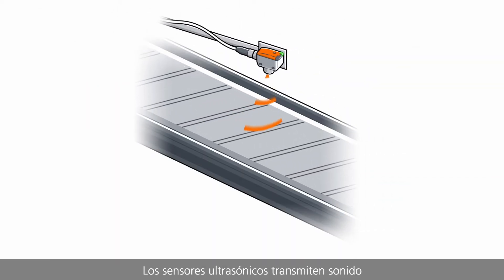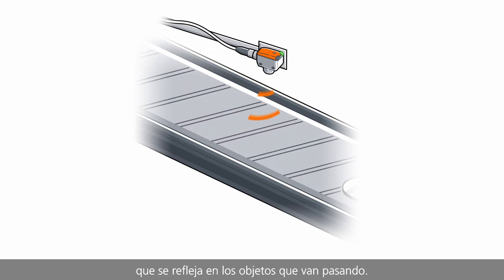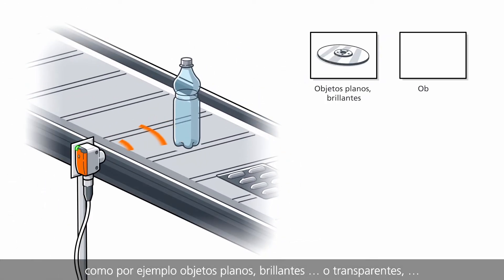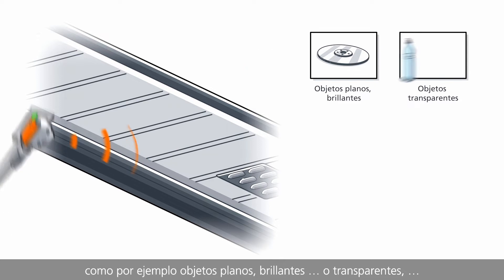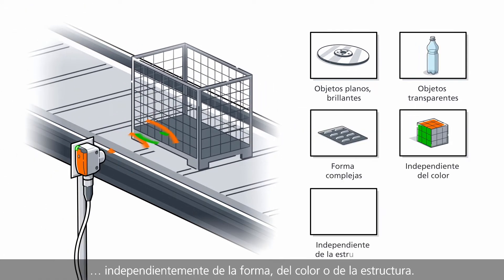Ultrasonic sensors transmit sound, which is reflected by objects that move past them. They are particularly well suited for demanding objects like flat, shiny and transparent objects — independent of form, colour and structure.